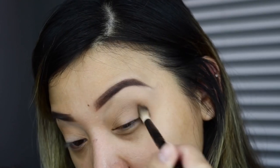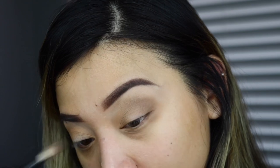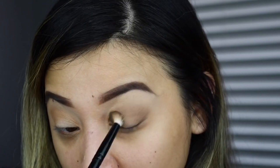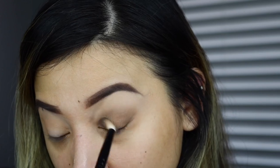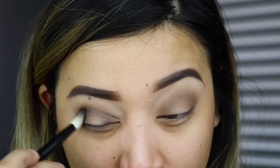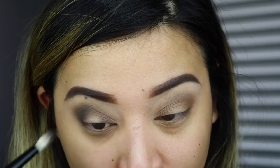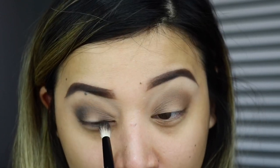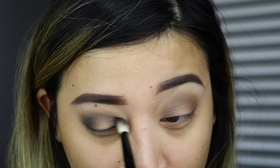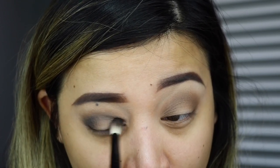I want to pack the colors in place first and then remove the harsh lines. Now I'm adding a darker brown on the outer and inner corner areas of my eyes. Then I'm grabbing the black eyeshadow to intensify the outer corners, slowly building it up.